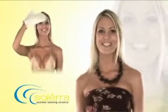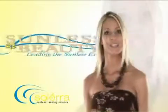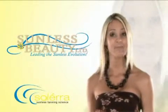Getting a gorgeous, sun-kissed glow is fast and easy with Solera Mitt. Never before seen a sunless tanning mitt that won't stain your hands. Exclusively manufactured for sunless beauty, Solera Mitt is patent-pending.